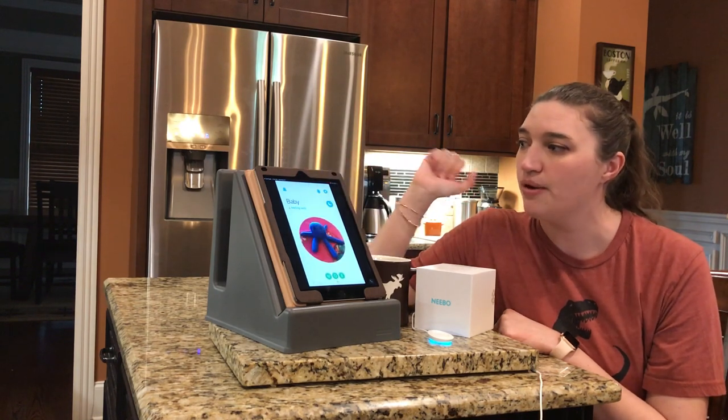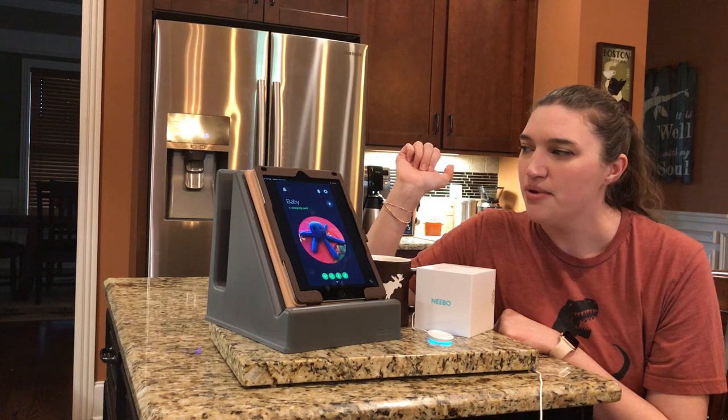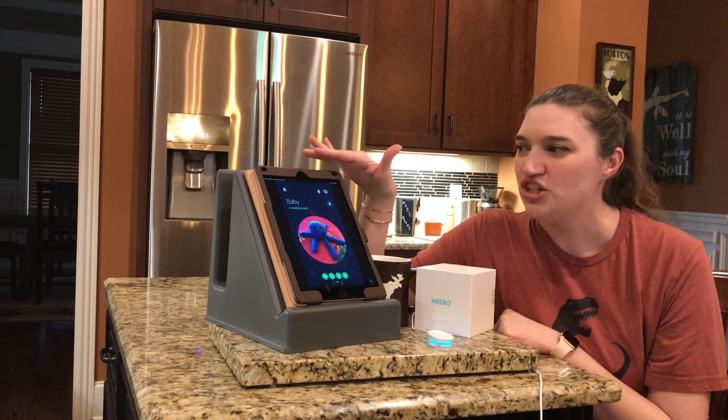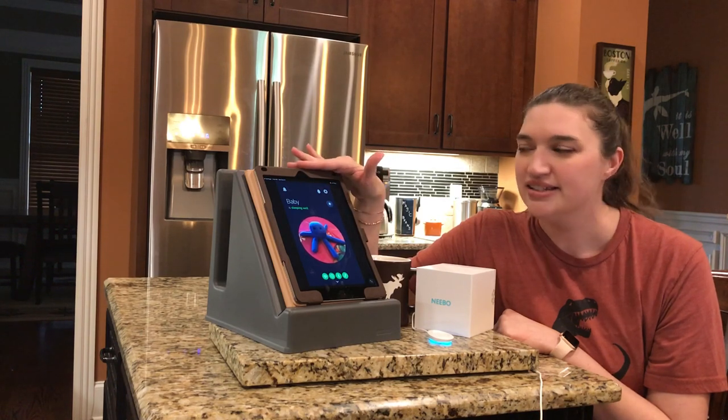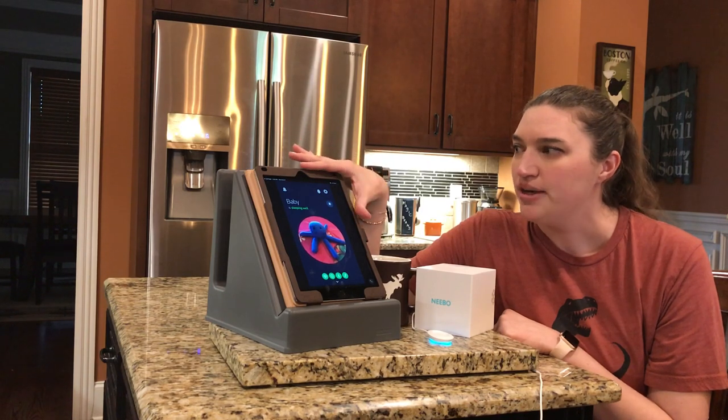So the makers of Nebo decided to give us a nighttime mode. Hooray! So this is a much, much easier screen to look at at night. It is not blinding. It's not distracting. It's not overwhelming.